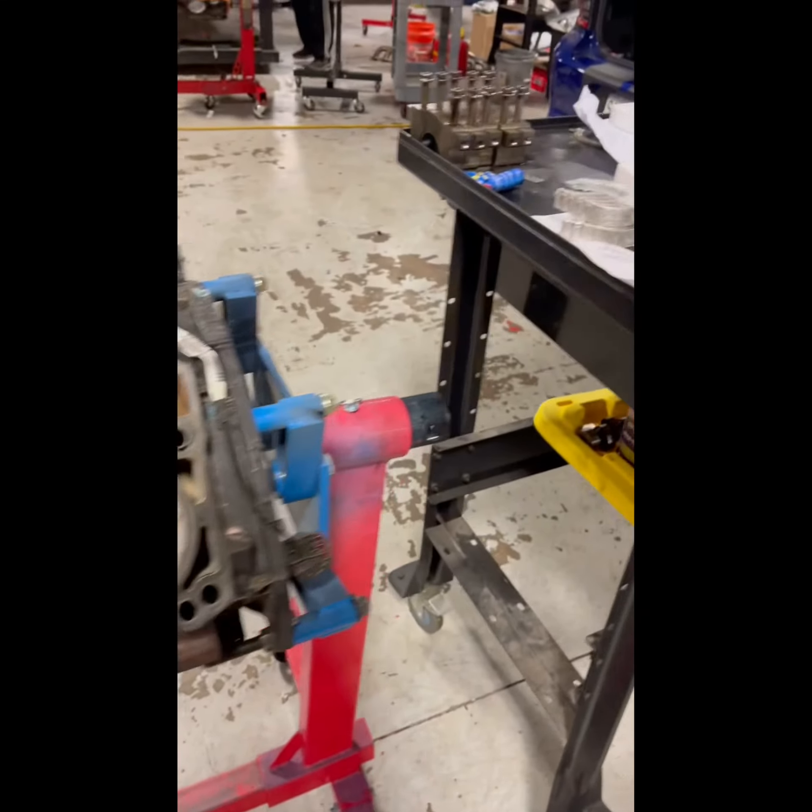So yeah, I'm pretty happy with everything. The engine block is looking good and the build is coming along. Appreciate you guys following me — that's pretty much it.